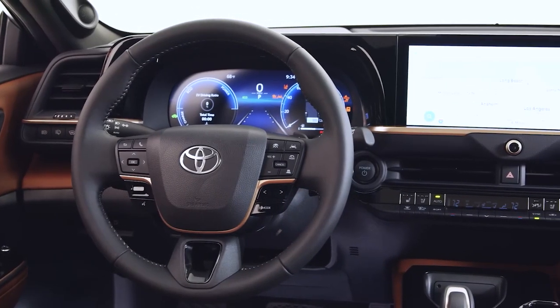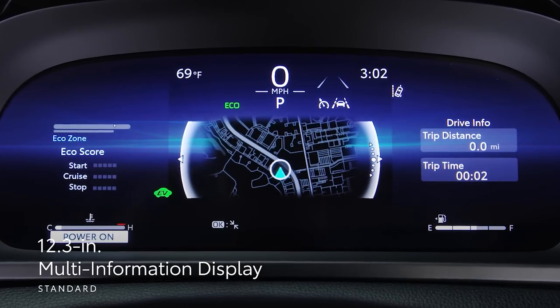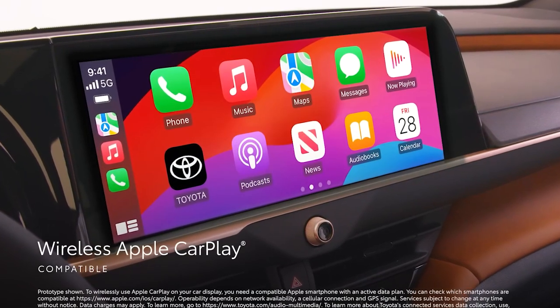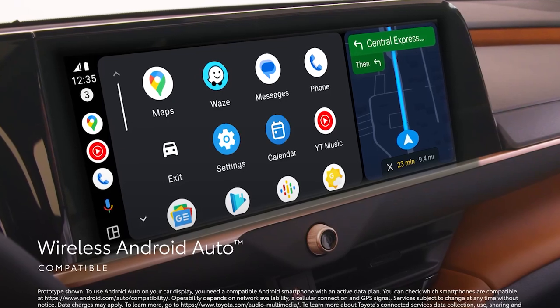A 12.3-inch touchscreen is standard across the board, as is a 12.3-inch digital gauge cluster. The central touchscreen offers wireless Apple CarPlay and Android Auto, plus many other connectivity features including Wi-Fi, over-the-air updates, and a voice assistant.